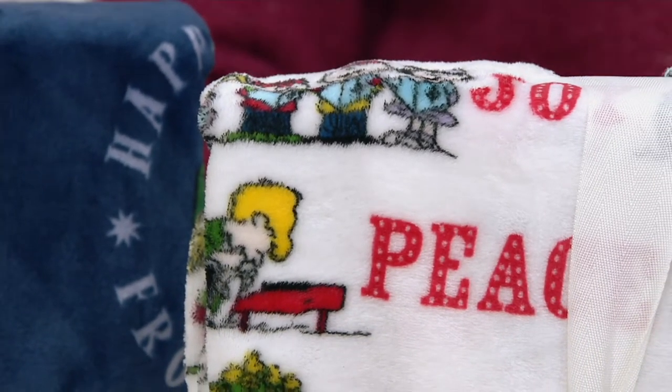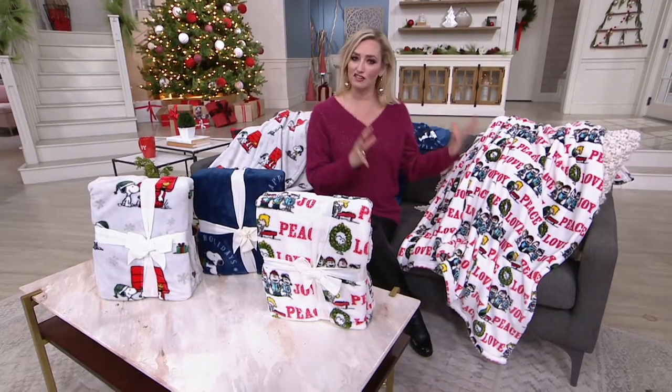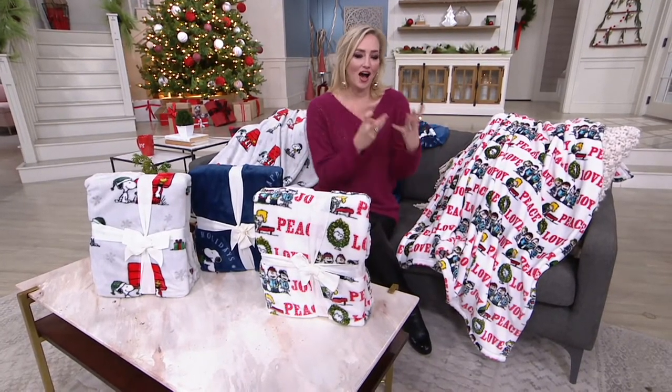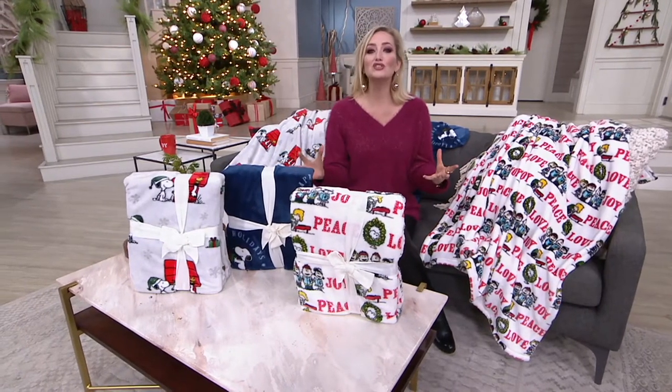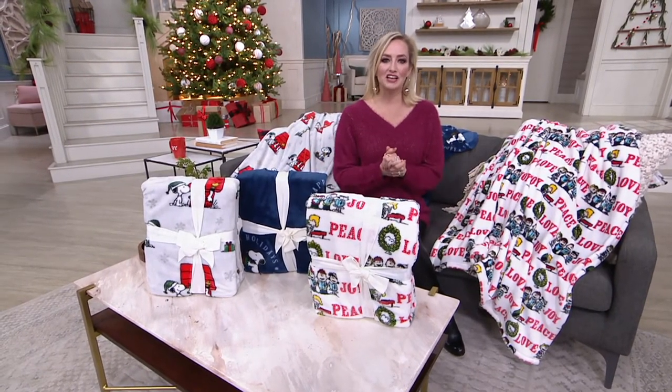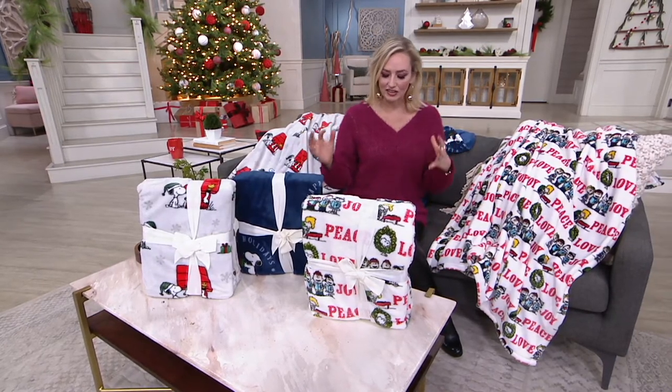We haven't even given them a full presentation yet, but that Black Friday sale price — you're getting the quality of Berkshire Blanket, the iconic touch of their Velvet Soft Throw, but also the classic Snoopy. What a better way to add to your Snoopy collection and celebrate his 70th anniversary.